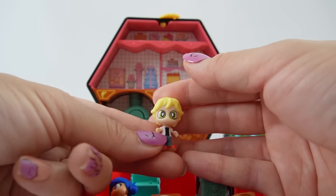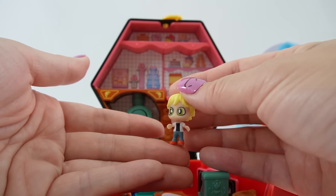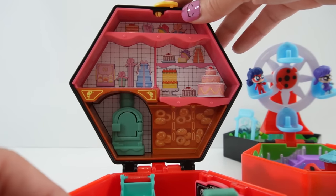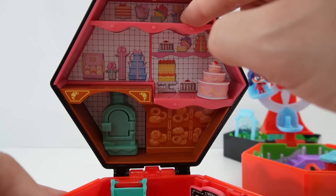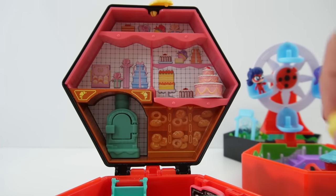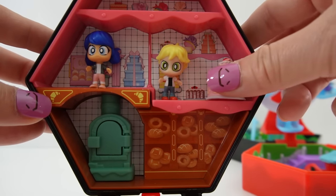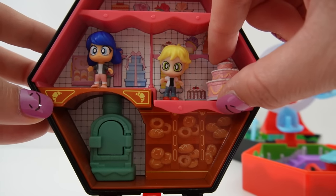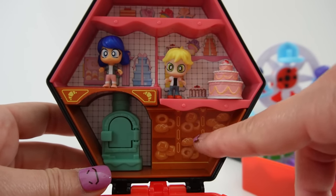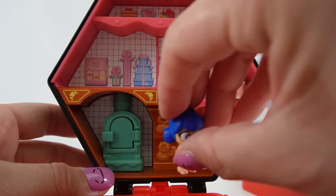Our next figure is Adrien — he has really big green eyes, blonde hair, and is wearing his regular outfit: a black t-shirt with a white shirt over it, jeans, and orange shoes. These characters are so cute together! Here is the playset. On the top side of the lid there's shelf space with lots of desserts visible in the back. There's also a three-tiered cake that spins — it sits there and just spins. Super fun!